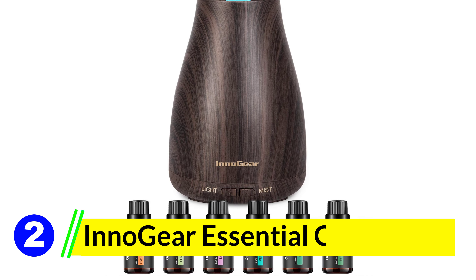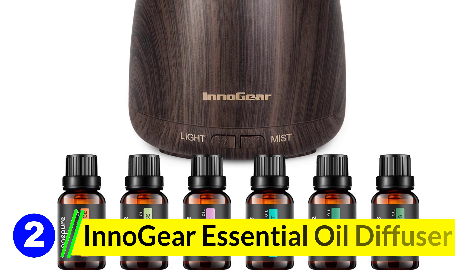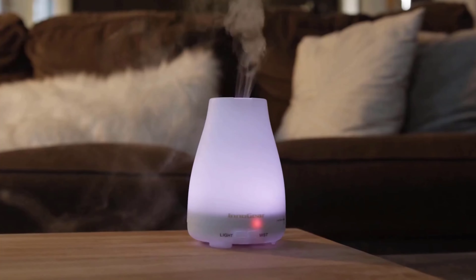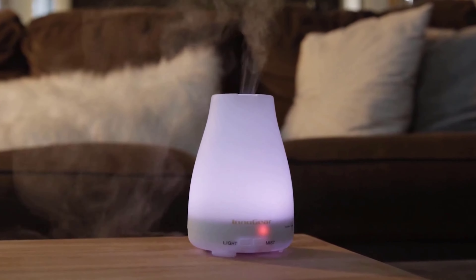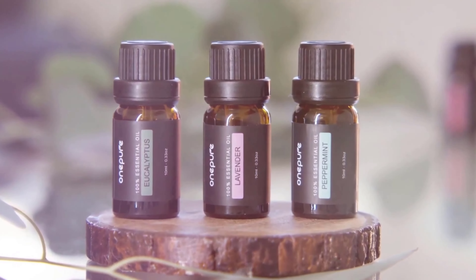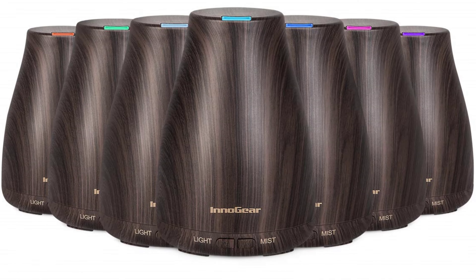Number 2: Innogear Essential Oil Diffuser. My first impression of the Innogear Essential Oil Diffuser set was of its all-inclusive nature. This isn't just a diffuser — it's an experience. It offers everything a newbie or an enthusiast might want to immerse themselves in the world of aromatherapy, from a uniquely designed diffuser to a set of 6 alluring essential oils, promising to enhance any living space.